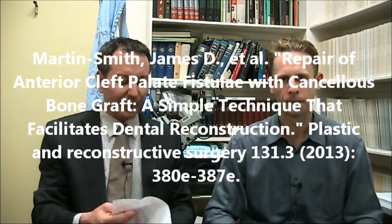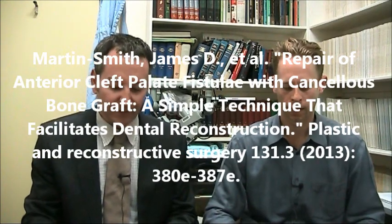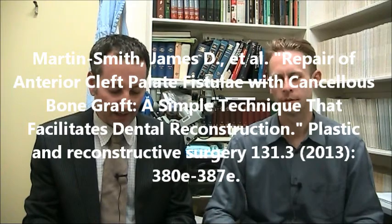We did four papers today. The first paper was on the repair of the anterior cleft palate fistula with cancellous bone graft, a simple technique that facilitates dental reconstruction. This was out of Dublin, Ireland, and was published in a very recent PRS. Essentially, the technique described results in a three-layer repair of any sized anterior palatal defect.